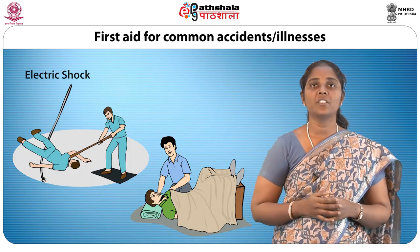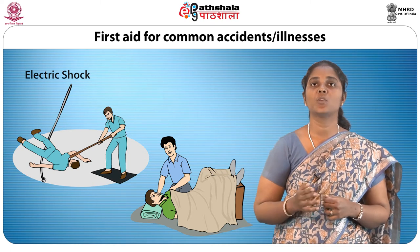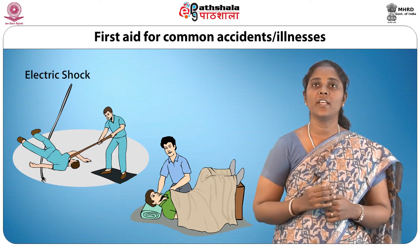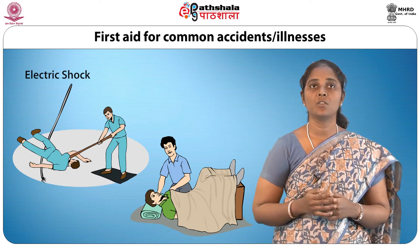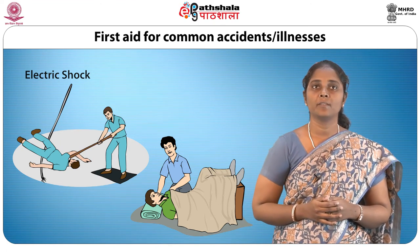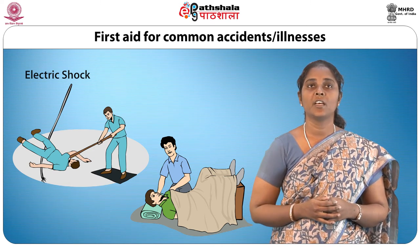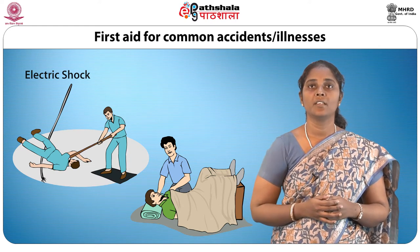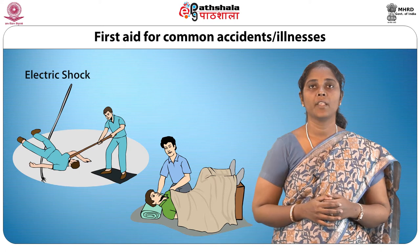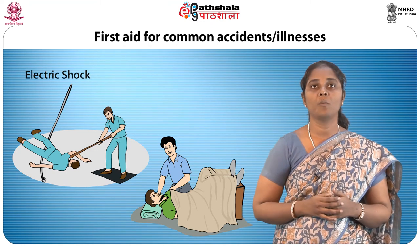Electric shock: if the victim is still in contact with the electrical equipment, he or she should not be touched until the electric current has been switched off. It may be necessary to drag the appliance away from the victim by pulling the insulating wire, or if not possible, separate the victim from the electrical source using a non-conducting object such as a dry wooden stick. If the casualty's heart does not seem to be beating, give the breastbone in the center of the chest a sharp thump. If the victim is not breathing, start mouth-to-mouth artificial respiration at once and continue until medical aid arrives. If the victim is breathing but unconscious, place him or her in the recovery position and treat for burns and shock.